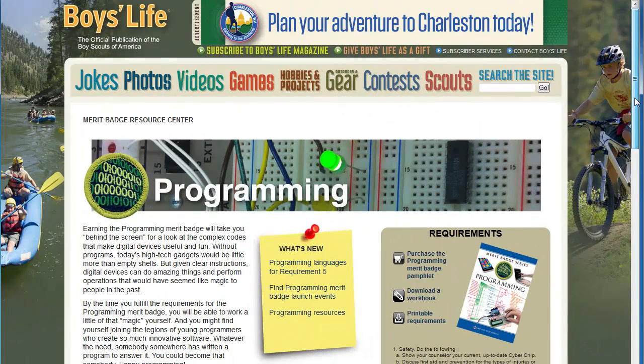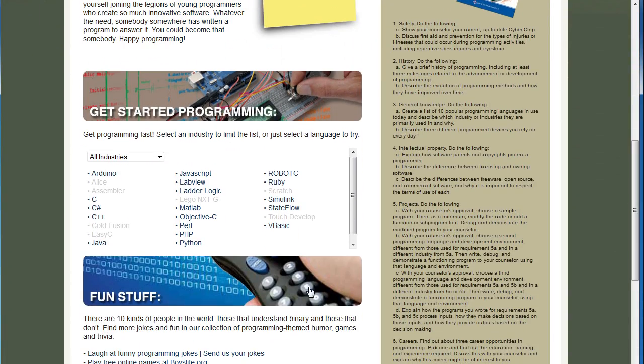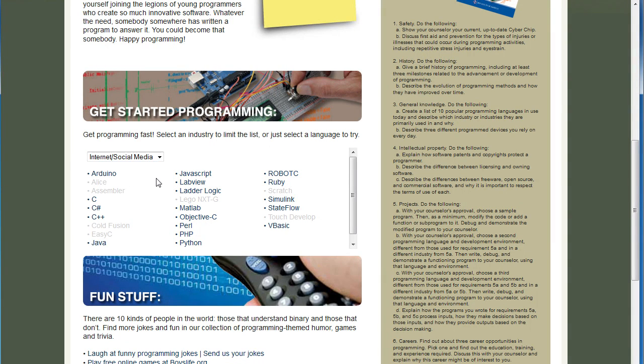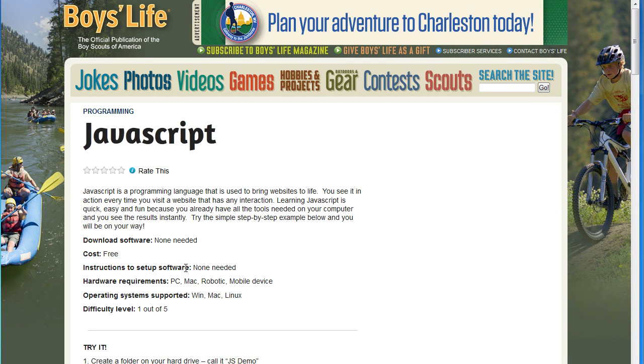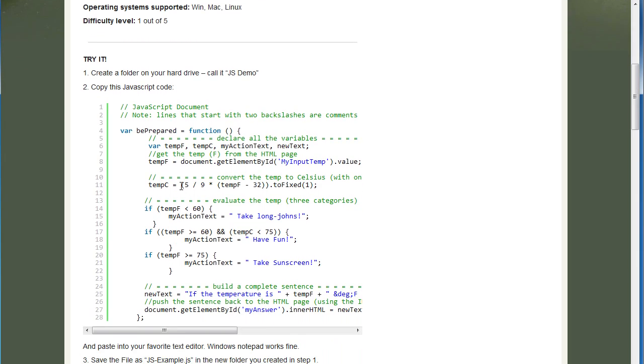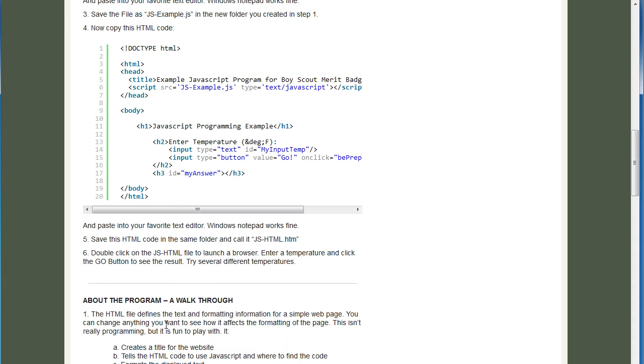On the Programming Merit Badge website, scroll down to the Getting Started section. Select the industry that you are interested in and up pops a list of programming languages you can use to accomplish that requirement. For example, how about Internet? Click on a language like JavaScript and you get a little description, some basic information, where to get the software if needed — this one doesn't need any — and a level of difficulty scale. Following that there is a step-by-step tutorial. You just do this, do that, run it and you are done.